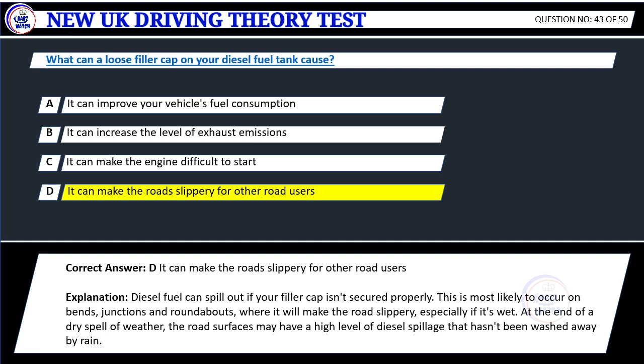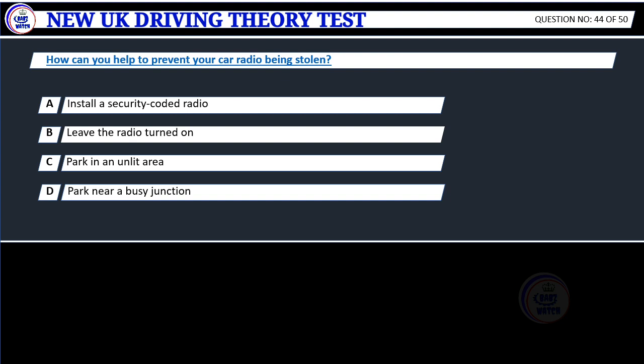Explanation: Diesel fuel can spill out if your filler cap isn't secured properly. This is most likely to occur on bends, junctions and roundabouts, where it will make the road slippery, especially if it's wet. At the end of a dry spell of weather, road surfaces may have a high level of diesel spillage that hasn't been washed away by rain.